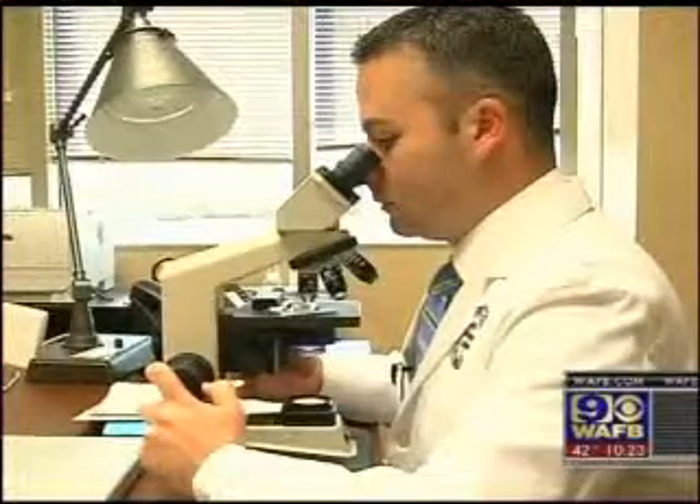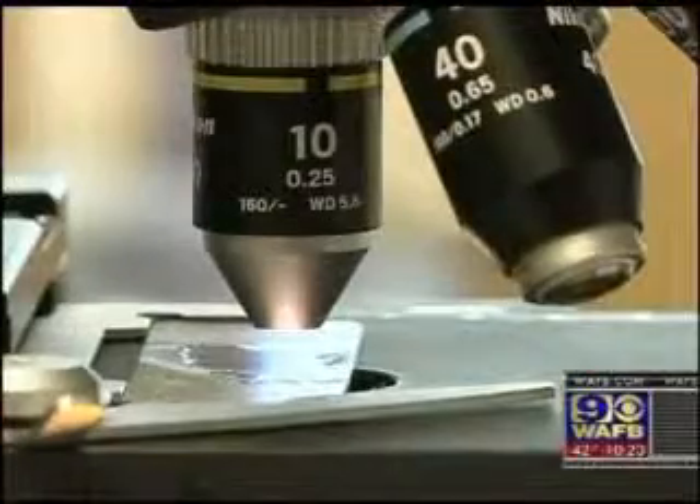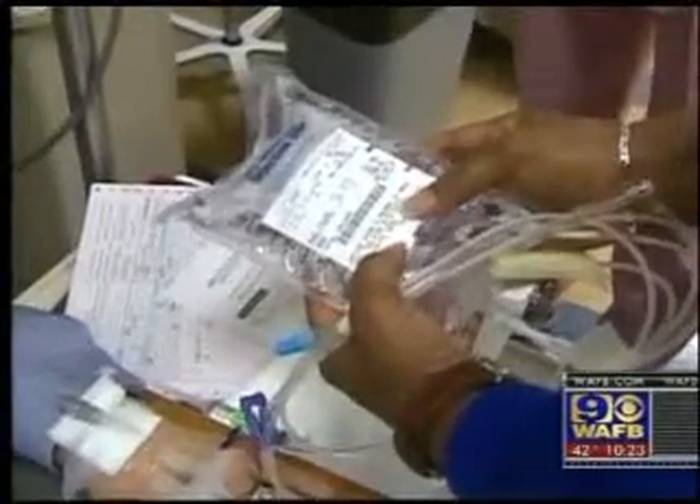Meanwhile, doctors at the Baton Rouge Hematology Oncology Clinic hope the Oncotype test helps more patients with stage 2 colon cancer avoid treatment they don't need, and get what they do need.